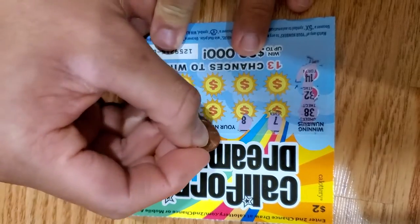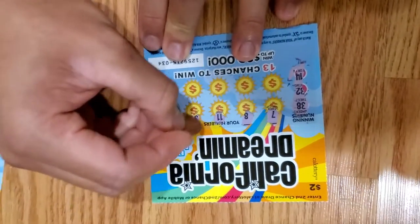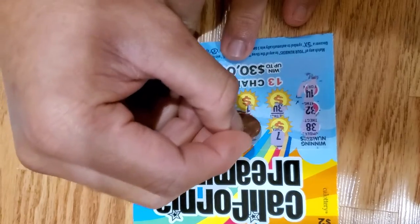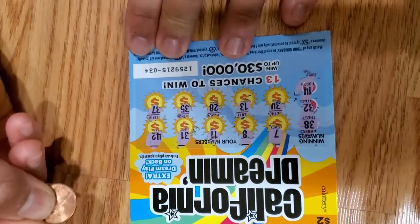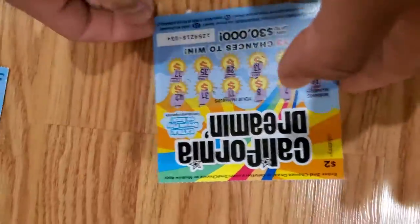We got 8, we got 11, we got 31, we got 42, 34, 13, 28, 35, and 37. All one off. Alright, now let's flip it over to the back.